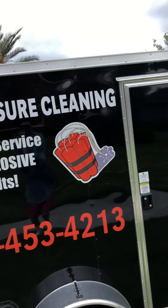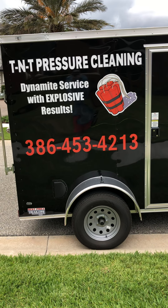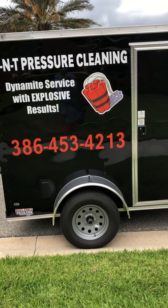So as promised, here is an after video. I'm fighting the weather, so if you'll bear with me. This is all you need to know: Trevor Thompson — give me a call at 386-453-4213.